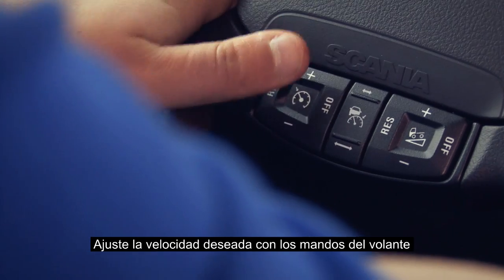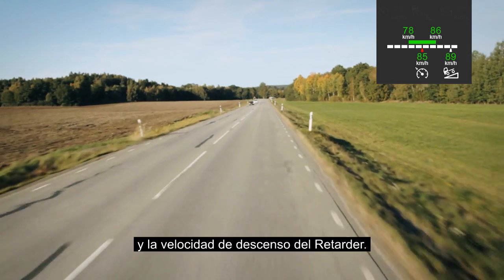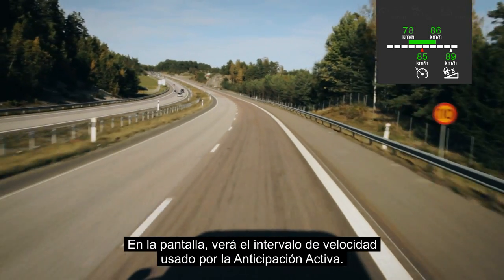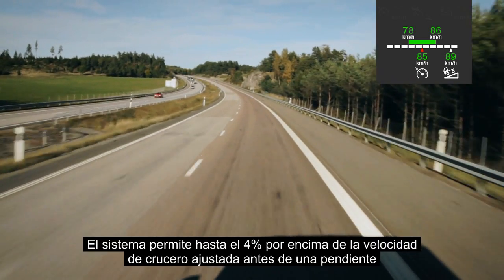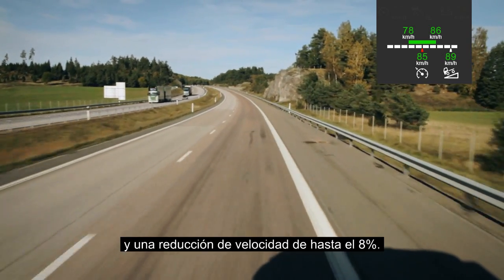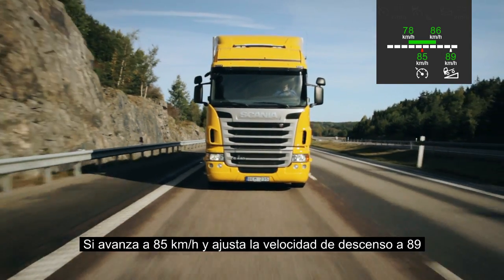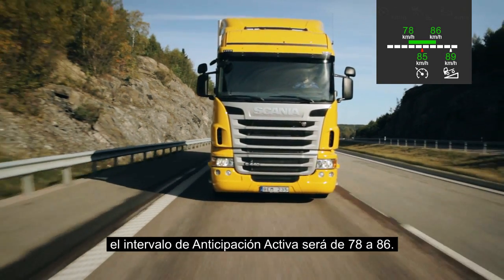Use the steering wheel buttons to set the desired cruising speed and the downhill speed of the retarder. At least 4–5 km/h is the recommended speed difference. On the display you will also see the speed interval that active prediction will use. The system permits an overspeed of up to 4% before a climb and a speed reduction of up to 8%. If you cruise at 85 km/h and set the downhill speed at 89, the working range of active prediction will be between 78 and 86.